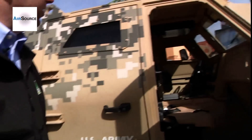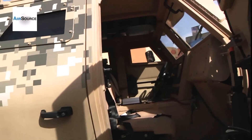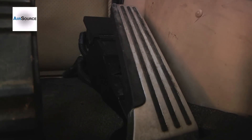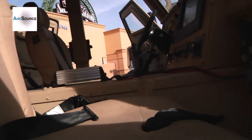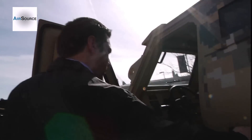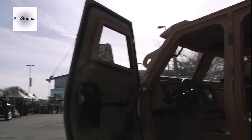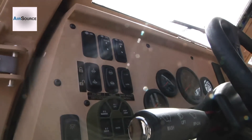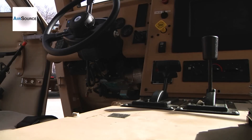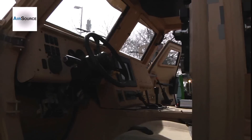We have a force feedback pedal. Driver behavior can account for up to 30% of fuel efficiency. The pedal actually gives you a little bit of feedback when you're driving poorly. The seats are blast attenuating lightweight seats. In the driver's seat we have a column drive, which actually assists the driver in controlling the vehicle and gives it a little bit lighter feedback.